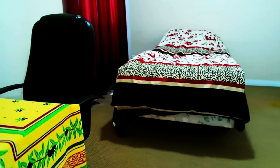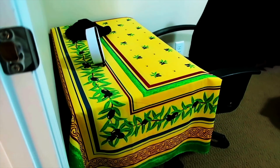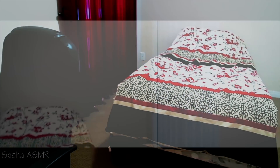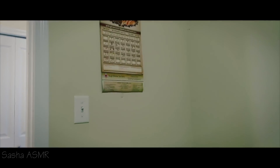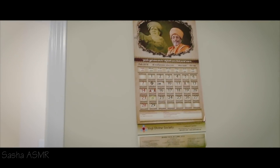Hello my dear friends, let's explore another house. Today we're exploring an Indian style house. It has some furniture and some decorations, like here on the wall they have a calendar, which honestly I'm not used to seeing — I thought they were a little bit a thing of the past.